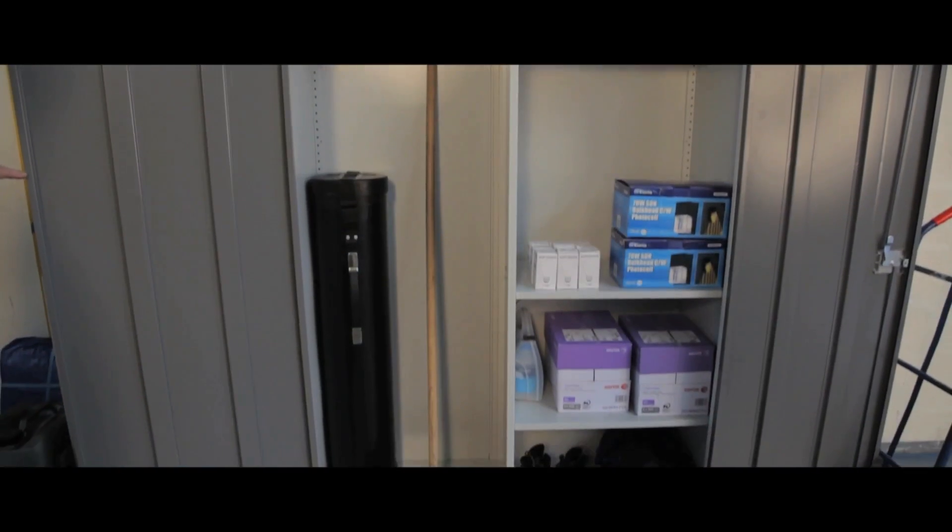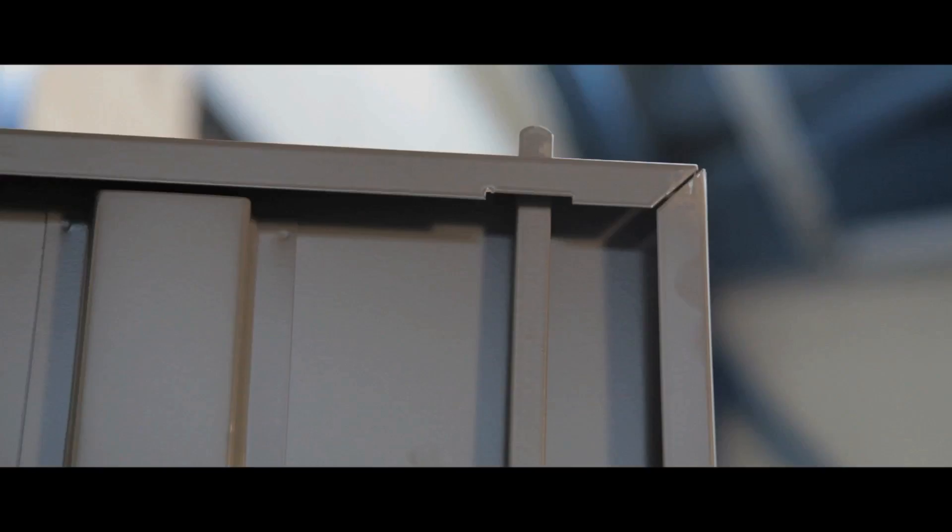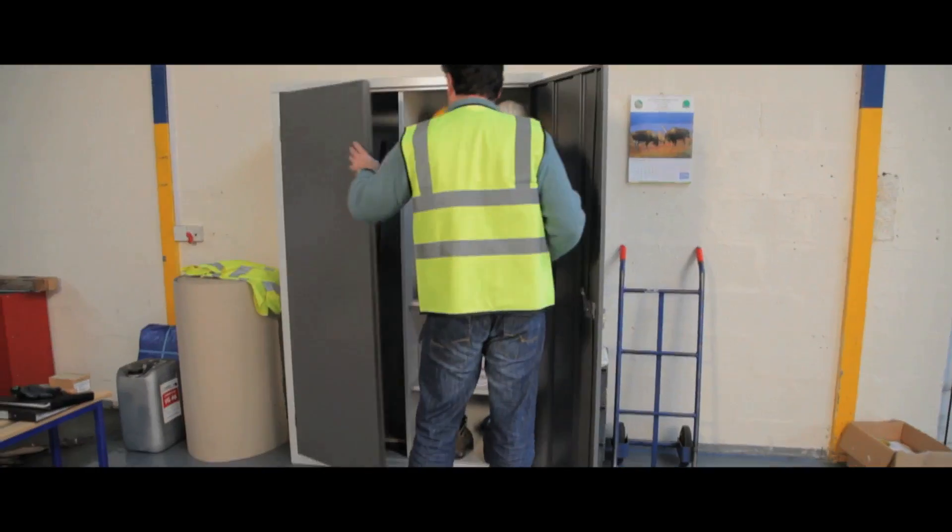On all the cupboards, double doors allow full access to the contents and have door stiffness for added strength. All the cupboards have chip-resistant, epoxy-coated light grey bodies and a three-point espagnolette locking system to keep your items organised and safe.